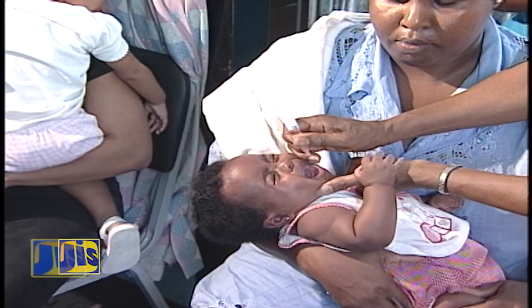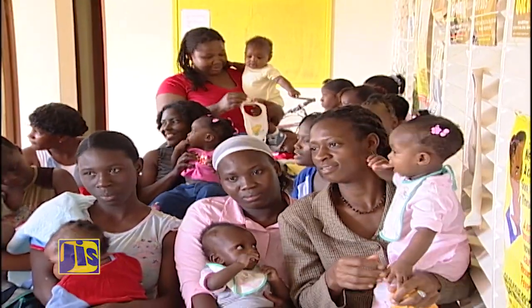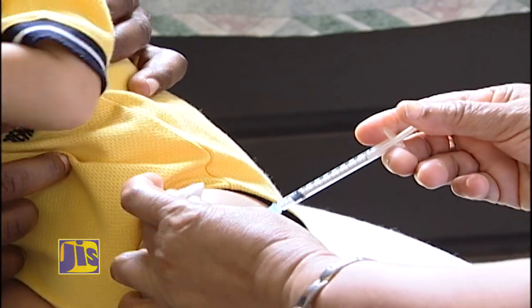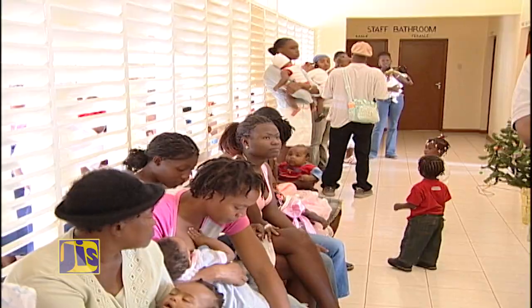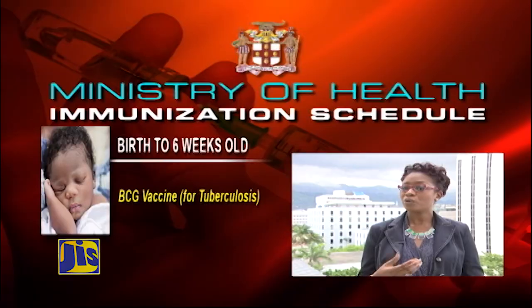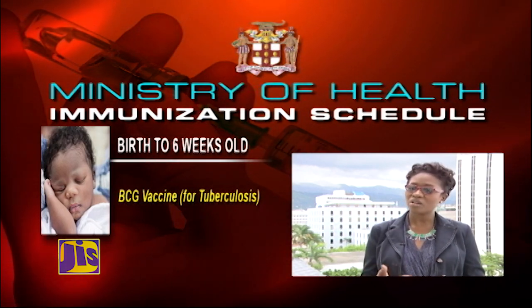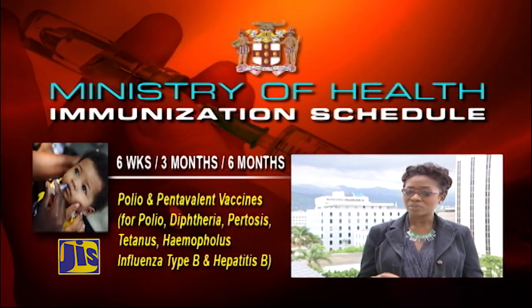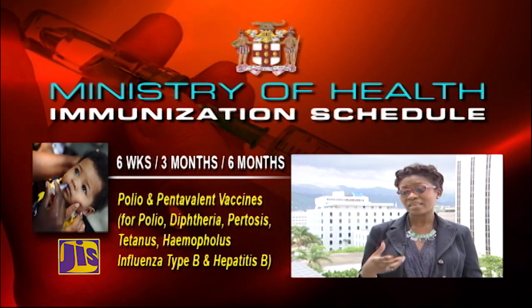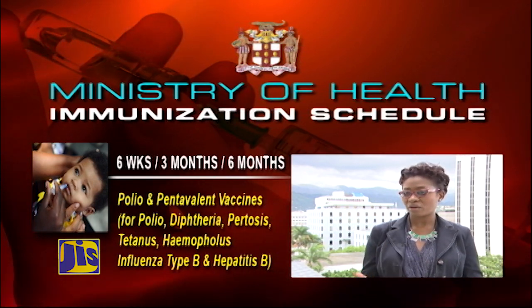Under the program, immunization coverage for children under 2 years old reached 93 to 94% in 2010-2011. The expanded program on immunization provides free vaccination to children ages 0 to 7 during the routine immunization schedule of the Ministry of Health. At birth up to 6 weeks, the BCG vaccine is given — usually in a hospital setting — to protect against tuberculosis. At 6 weeks, 3 months, and 6 months, babies receive a vaccine against polio to prevent poliomyelitis, as well as the pentavalent or 5-in-1 vaccine.